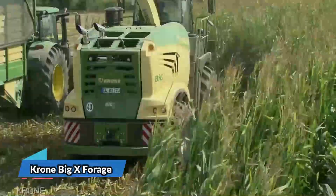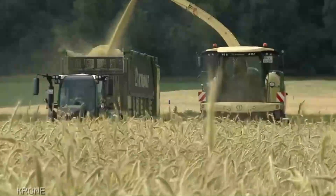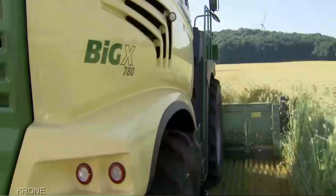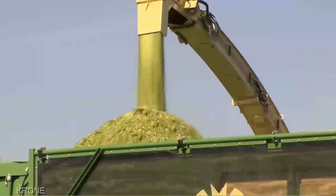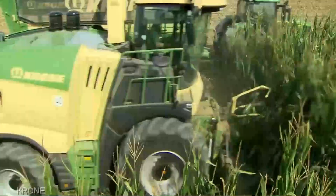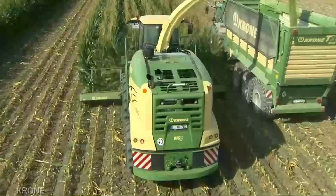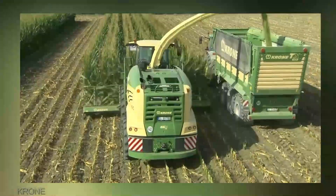The Krone Big X Forage Harvester is not your run-of-the-mill agri machine. This is a precision-engineered marvel — a symphony of power and innovation. The Krone Big X Forage Harvester starts at $380,000 and can go up to $600,000, depending on the configuration and add-ons. Yes, it's an investment, but what you're about to witness is why it's worth every single dollar.